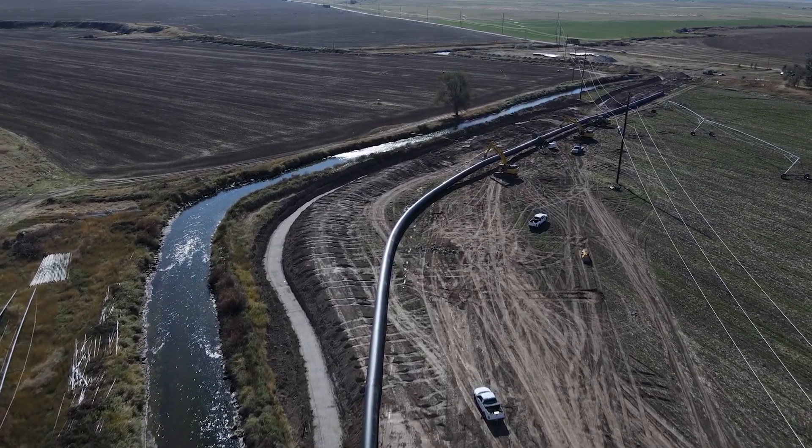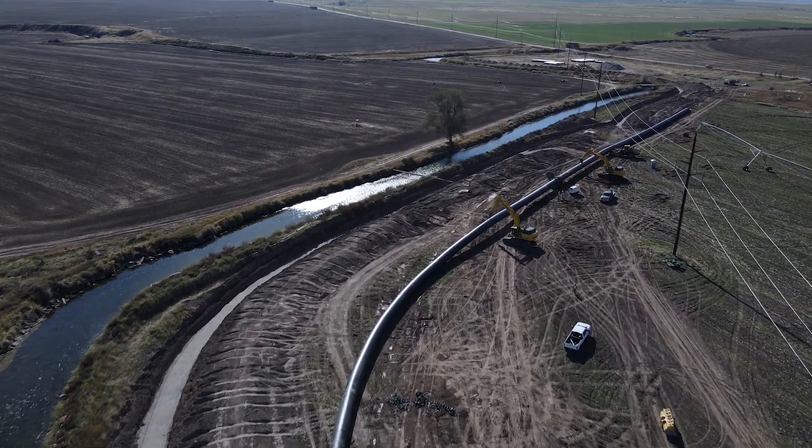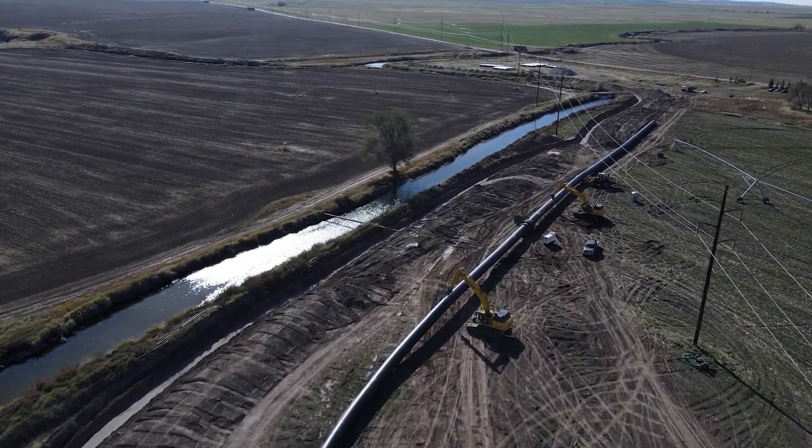I want to thank the board and the Enterprise Canal Company for making this investment. This project checks three different boxes: it improves water conservation, it enhances water reliability, and increases our ability to store and recharge water in the drought years.